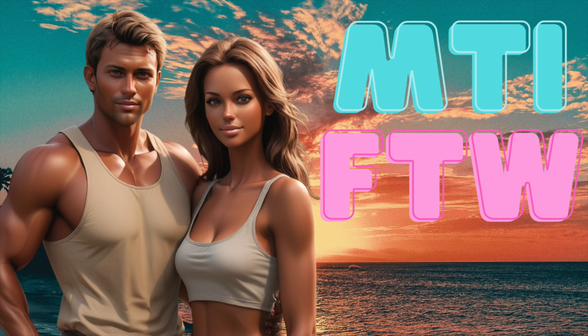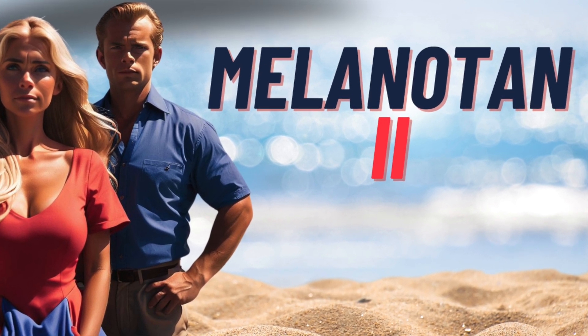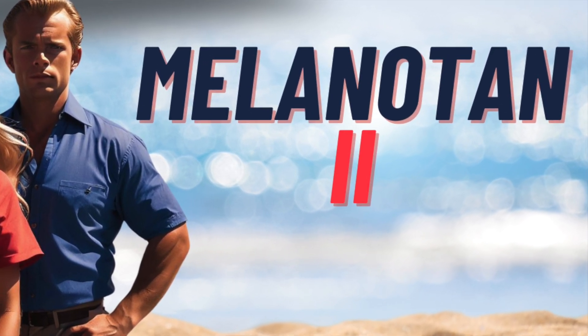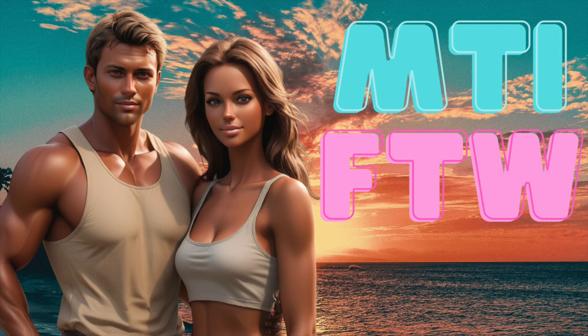Hey everyone. A few days ago we did a comprehensive review on melanotan 2, which will be linked in the description below. Multiple subscribers suggested we cover its analog molecule, melanotan 1, also known as afamelanotide, which I find a bit more interesting. This way we can dissect the differences and hopefully enhance our understanding of both of these peptides in the process.